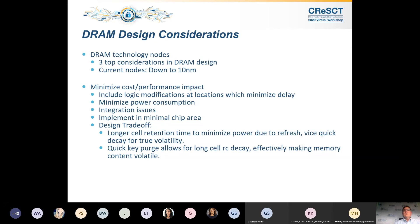Design considerations: we want to minimize cost and performance impact, include logic modifications at locations which minimize delay, placement is critical, and minimize power consumption. There are integration issues with our approach and how it can be used with other solutions. If additional cryptanalytic attack resistance is desired, you could make the key space bigger. As a design tradeoff: longer cell retention time minimizes power, and if the refresh accommodates that RC delay time, you could actually be saving power in DRAMs in big data centers.